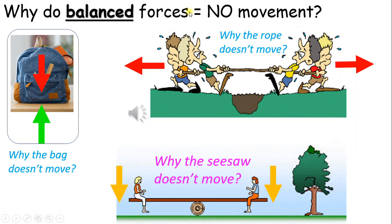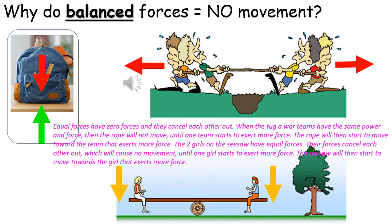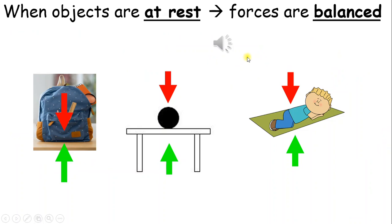Why do balanced forces cause no movement? Equal forces have zero net force and they cancel each other out. When the tug-of-war teams have the same power and force, the rope will not move until one team starts to exert more force — then the rope will move toward the team that exerts more force. The two girls on the seesaw have equal forces; their forces cancel each other out, causing no movement until one girl exerts more force. When objects are at rest, the forces are balanced or equal.